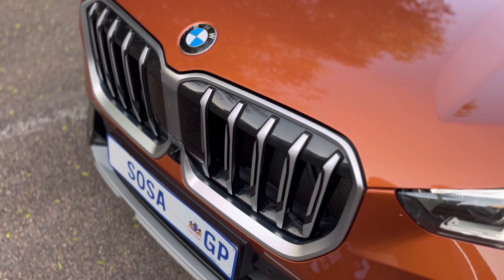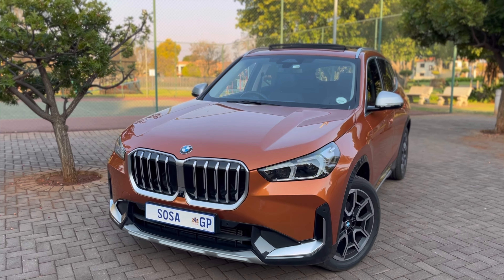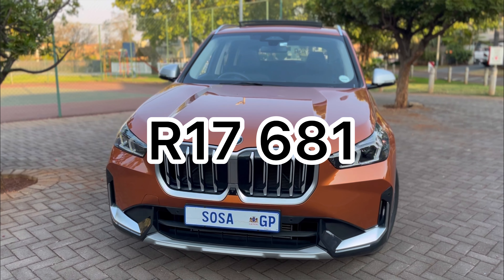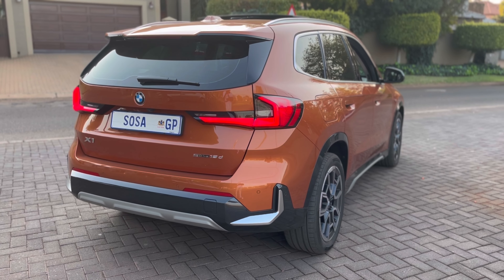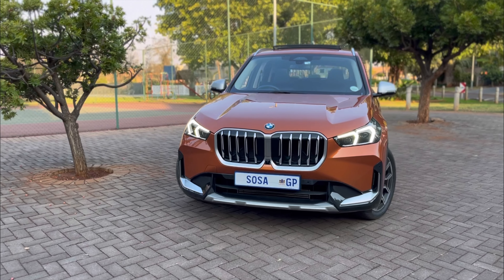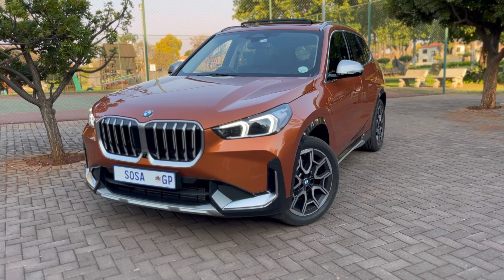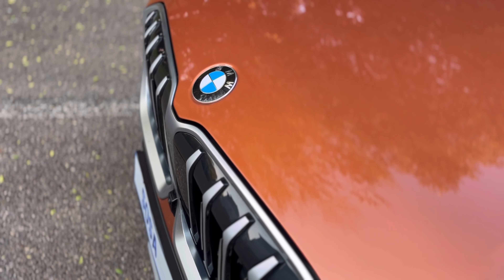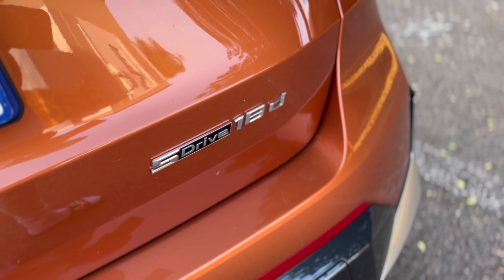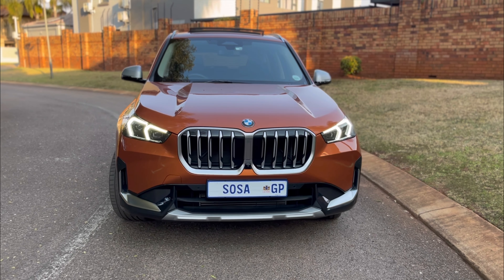Cost of ownership: this specific X-line 18d is priced at R790,000 at launch. Financing over five years at 12.25% interest with zero deposit puts your monthly repayment at approximately R17,600. Factor in fuel — the car has a 55-litre tank and at current fuel prices that's about R1,200 a tank — and you're looking at just under R19,000 per month. Add insurance and you need a good R20,000 per month. You can also do a balloon payment, extend to seven or eight years — speak to a financial advisor.